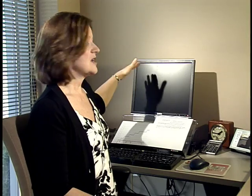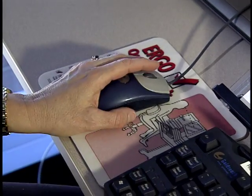Our rule of thumb is that the top of the screen should be at about eye level, and the keyboard and mouse should be at about elbow height.